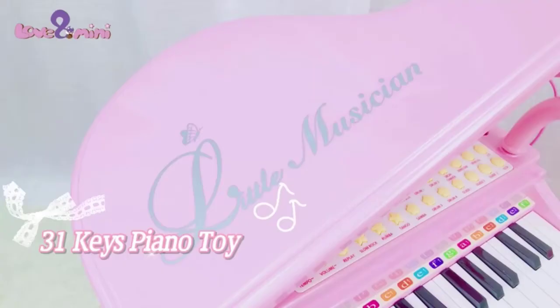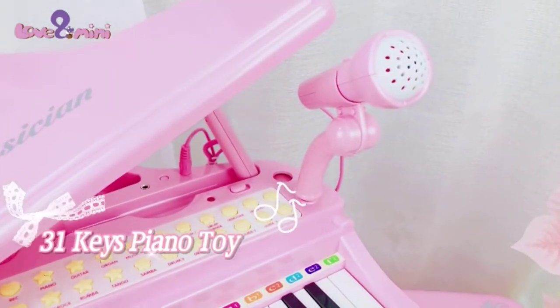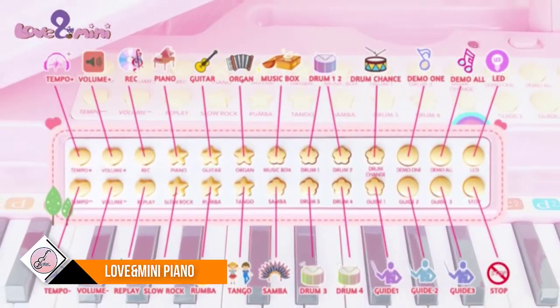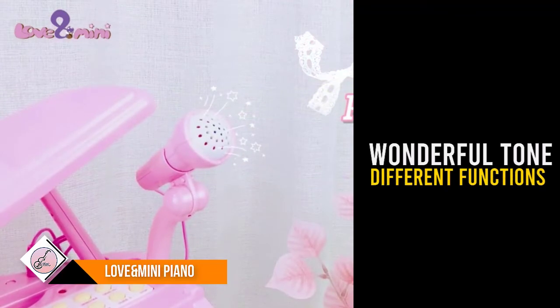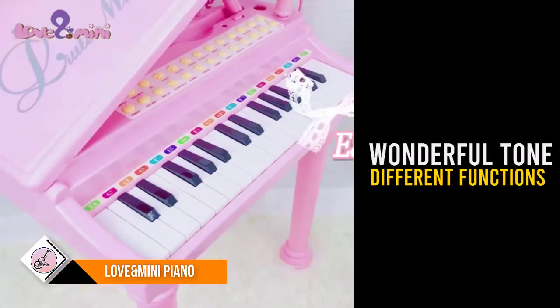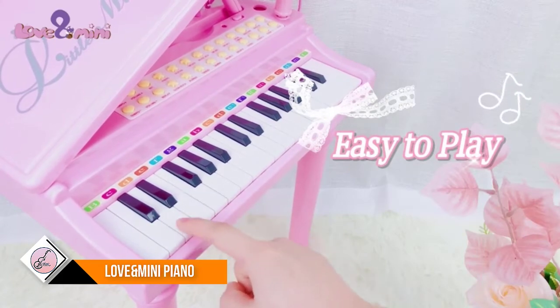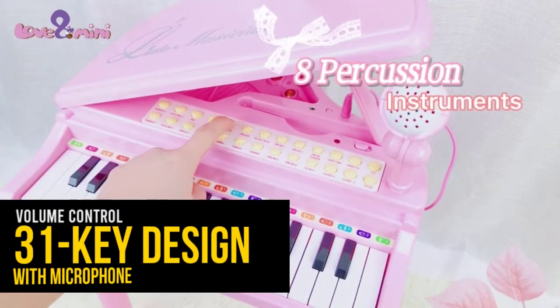Number six: Love and Mini Piano Toy Keyboard. This excellent piano makes a wonderful tone to develop children's musical talent at an early age. The lid of the piano can be opened with a support rod to adjust the height. It features a 31-key design with a microphone and different functions, with volume control, allowing you and your baby to immerse yourselves in your music world.